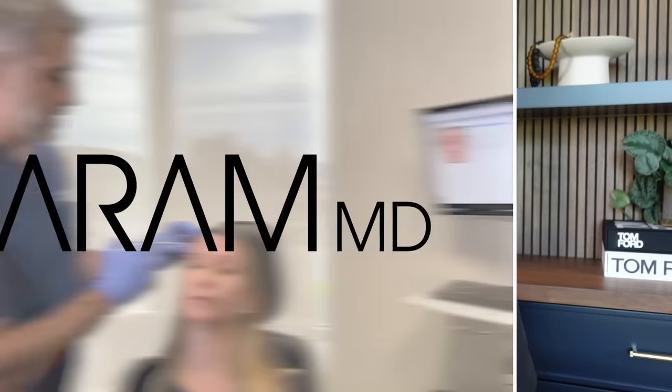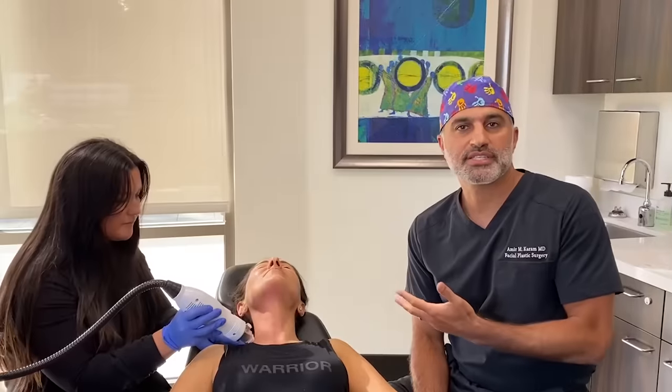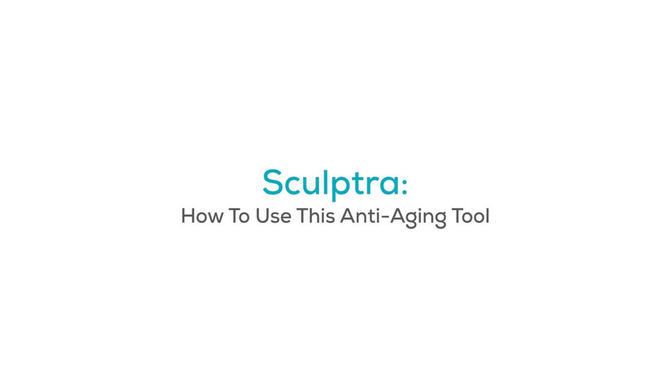Hi everyone, I'm Dr. Amir Karam, board-certified facial plastic surgeon and founder and creator of Karam MD Skin. I specialize in facial rejuvenation, which basically means I help people look as young as they feel. And today I'm going to respond to a very common question that I get all the time: what is Sculptra and what are my thoughts on Sculptra?